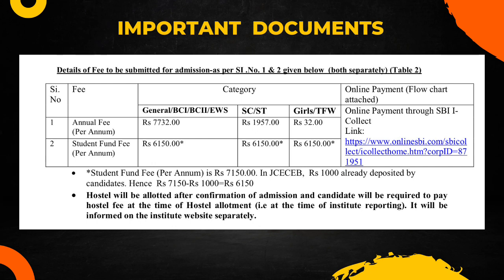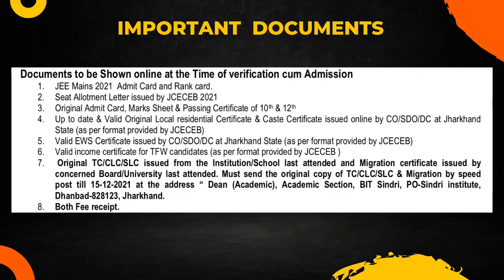The student fund fee is ₹7,150, but since ₹1,000 is already deposited by the candidate during JCCB counseling, it is reduced to ₹6,150. So you only have to pay ₹6,150 for the student fund fee as you have already paid ₹1,000 to JCCB.